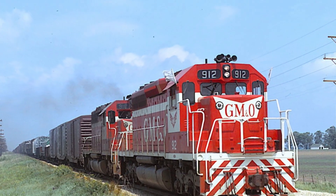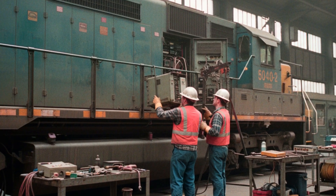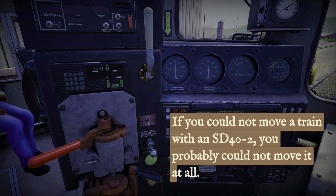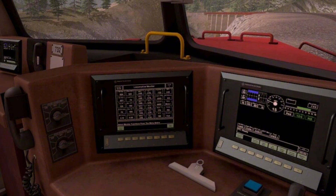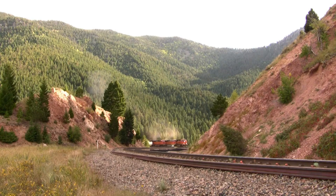As freight trains grew heavier, four axles were not enough. Railroads turned to six-axle power. The EMD SD42 became the backbone of North American freight, packing 3,000 horsepower and legendary reliability. Crews trusted its modular electronics and long frame, which made maintenance and troubleshooting straightforward. One engineer put it this way: if you could not move a train with an SD42, you probably could not move it at all. By the 1990s, horsepower wars heated up. General Electric's Dash 9 series hit the rails with 4,400 horsepower, microprocessor controls, and improved wheel slip protection. The Dash 9's digital brain could sense the first hint of slip and adjust power instantly, keeping massive trains rolling over steep grades.